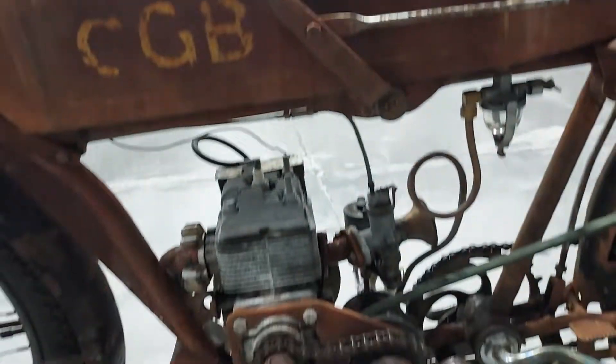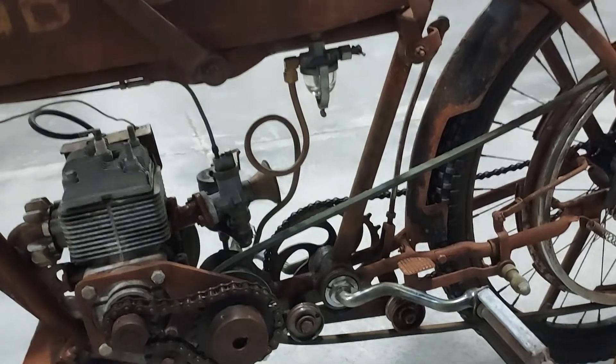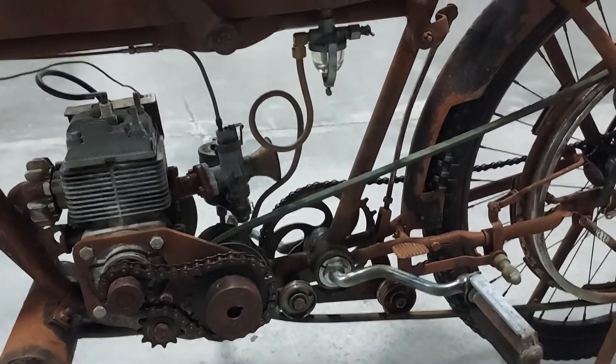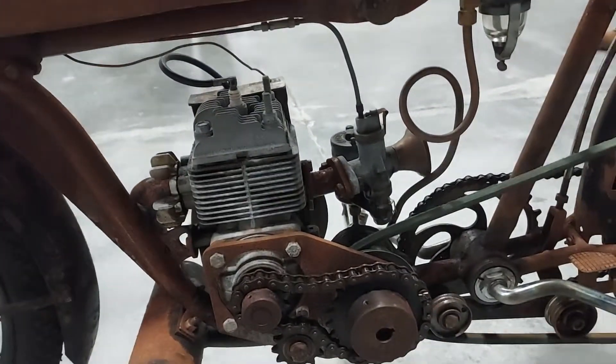I don't know this bike either. CGB. I like the patina on it, but once again, anymore, people fake this stuff, man. Is it really patinaed, or did someone pour a can on it to patina it? You never know anymore, man. A lot of tricky people out there.